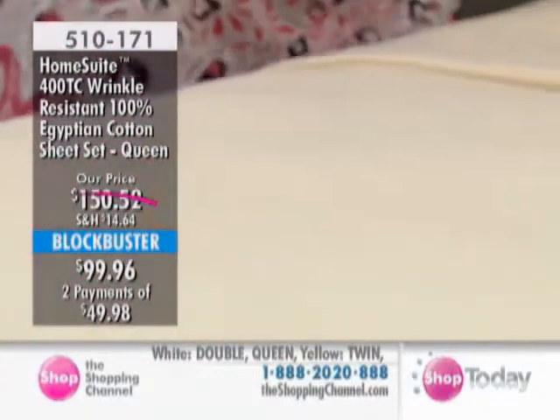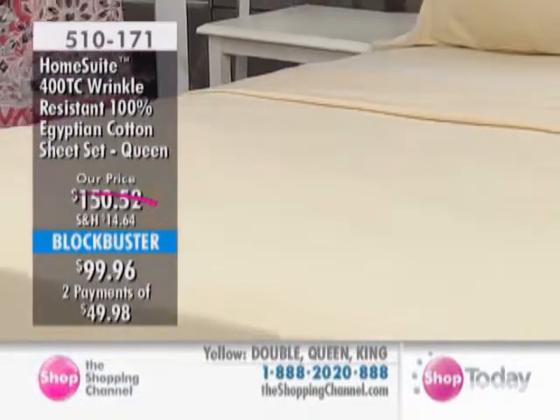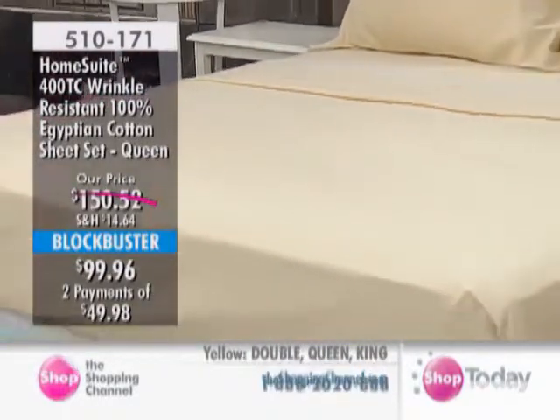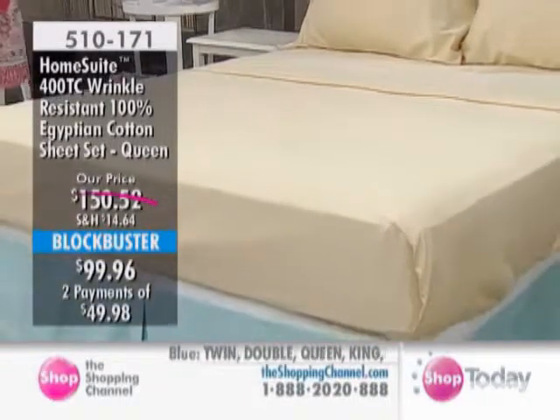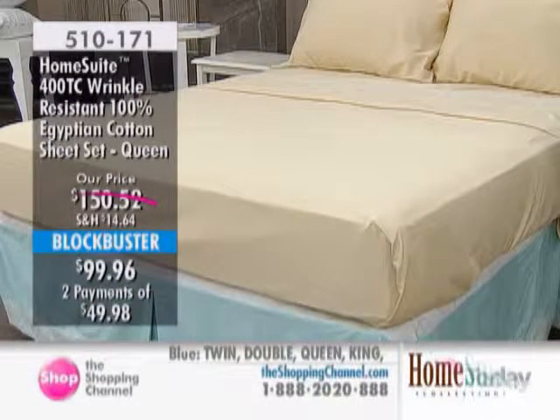Blockbuster value, everyone — two flat sheets, two fitted sheets, and eight pillowcases. If you're choosing twin size, we'll be sending you four. This is at a blockbuster price: available at $79.96 for the twin, double at $94.96, queen at $99.96, and king at $112.96.